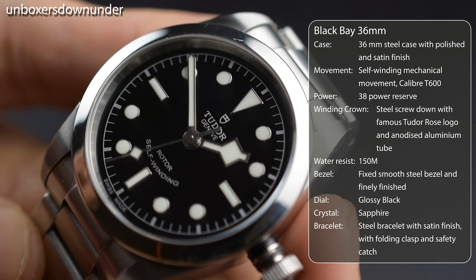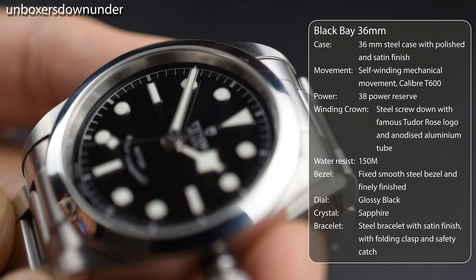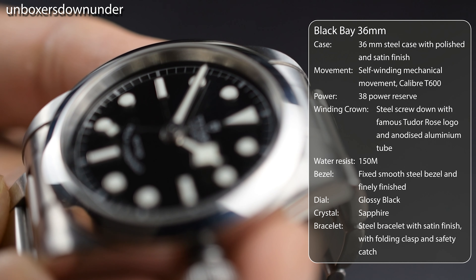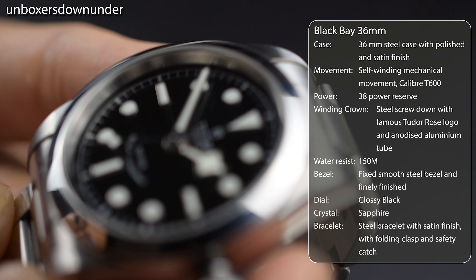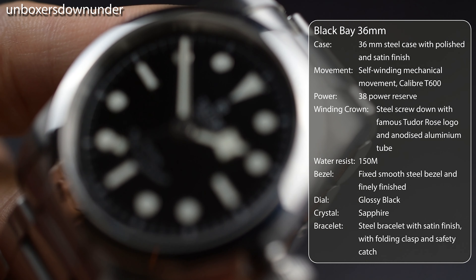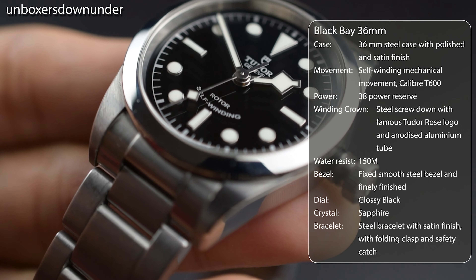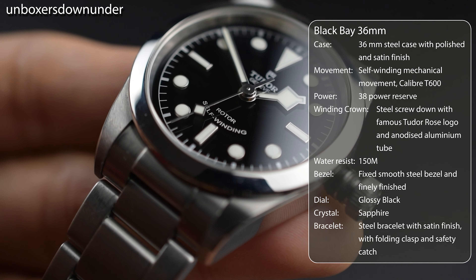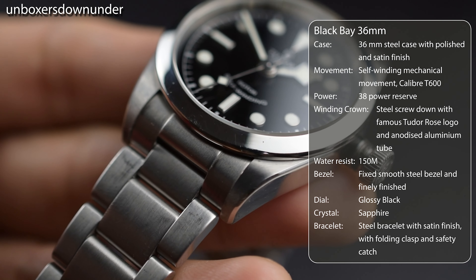The Oyster bracelet is nicely done and decently tapered to 16mm at the clasp. The watch sits perfectly on my 150mm circumference wrist, and the clasp offers three micro-adjustments, although I wish the T-Fit clasp had been available at the time of purchase.